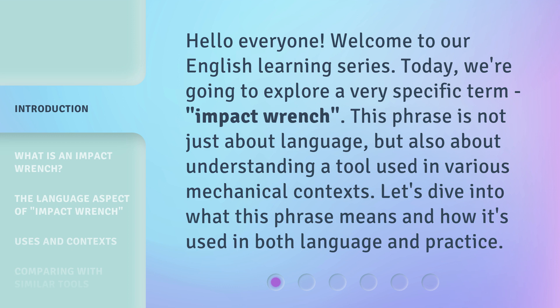This phrase is not just about language, but also about understanding a tool used in various mechanical contexts. Let's dive into what this phrase means and how it's used in both language and practice.